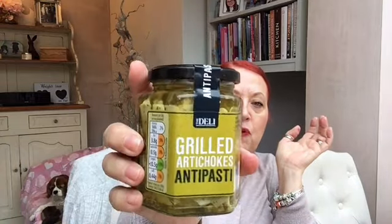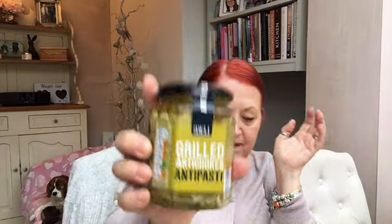I picked up some soft cheese — sort of like their own version of Philadelphia, I guess. And I picked up these grilled artichokes in olive oil. They are absolutely lovely, honestly so nice — really lovely.